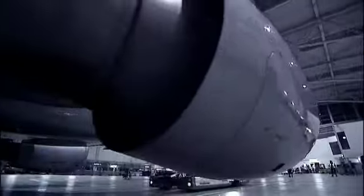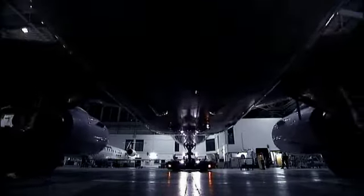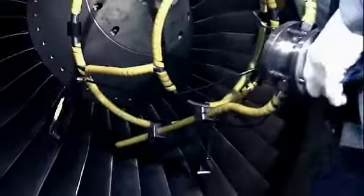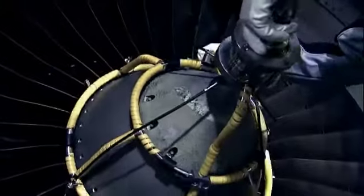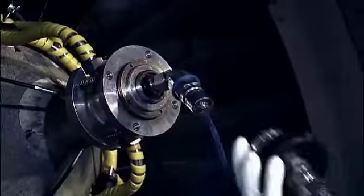The contamination of the engine compressor leads to lower thermodynamic efficiency, which results in higher temperatures and increased fuel consumption. For this reason, more and more operators take advantage of aircraft downtimes to have their engines cleaned on a regular basis.